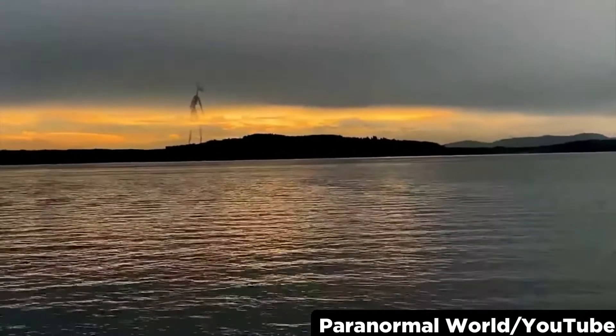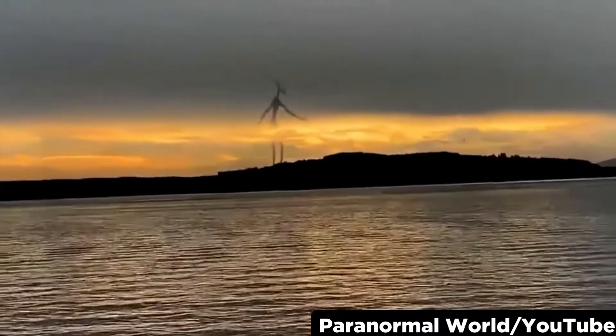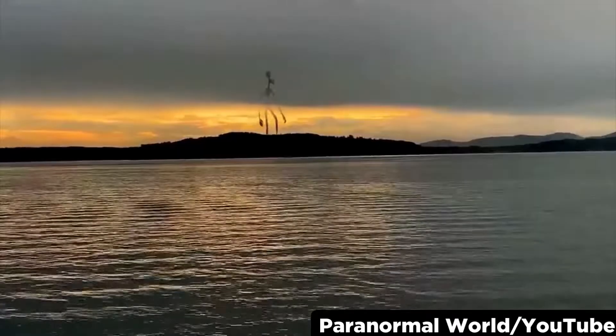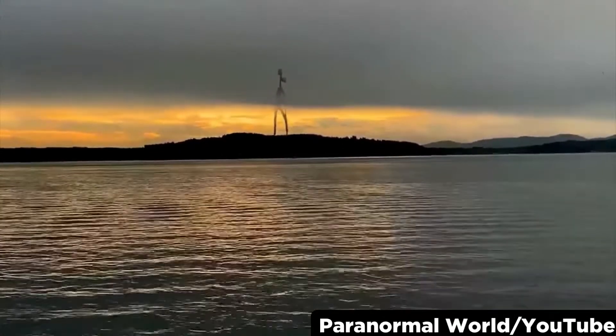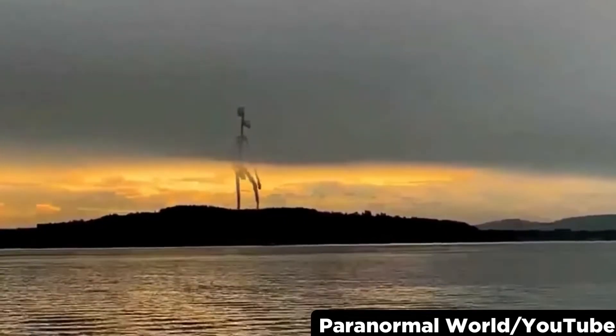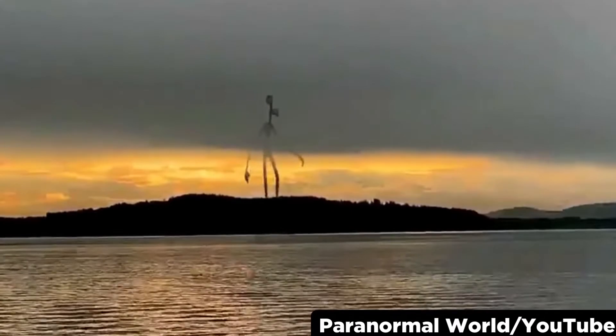This siren head sighting was taken somewhere in Australia. It looks pretty good at first, but when it moves its arms it looks choppy and not exactly real. Basically it looks like it needs a few more frames of animation to smooth out the lag and make it look a little more fluid.